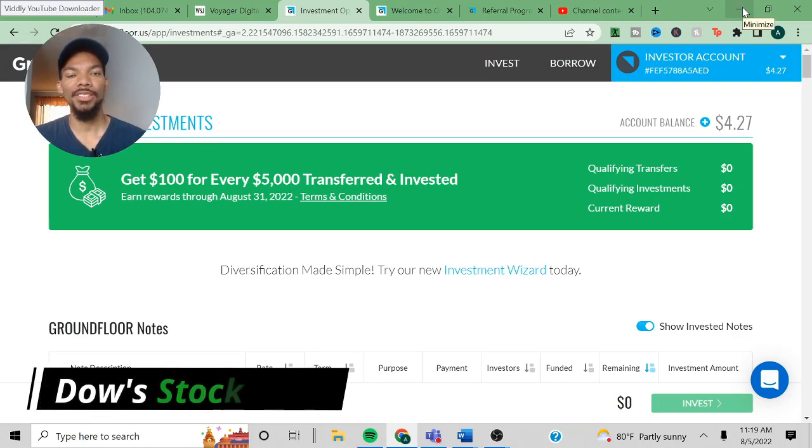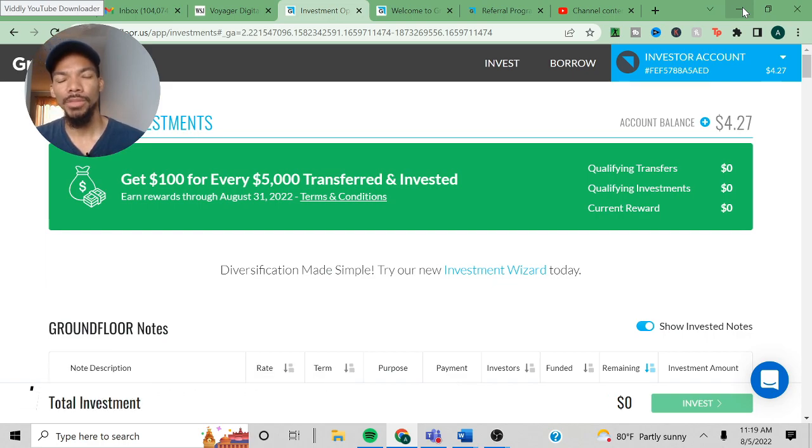Hey, welcome to Dial Stock Talk, where I talk about topics relating to finance investing, but more specifically, the stock market.